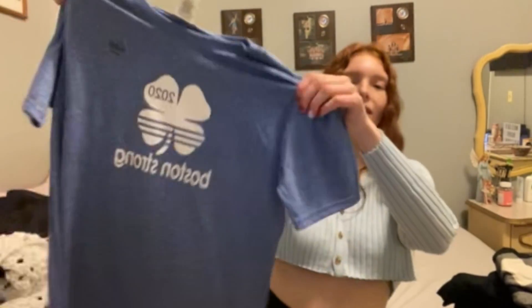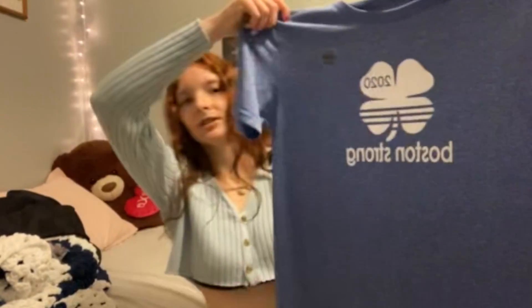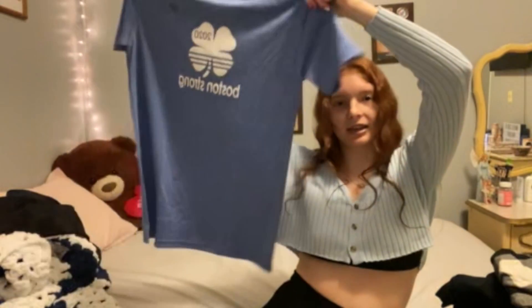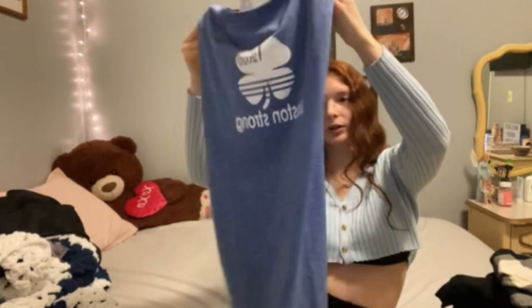Next, I got this t-shirt that says Boston Strong. Looks like this — still got the sticker on it. It's good for when I dance or work out. It's blue.